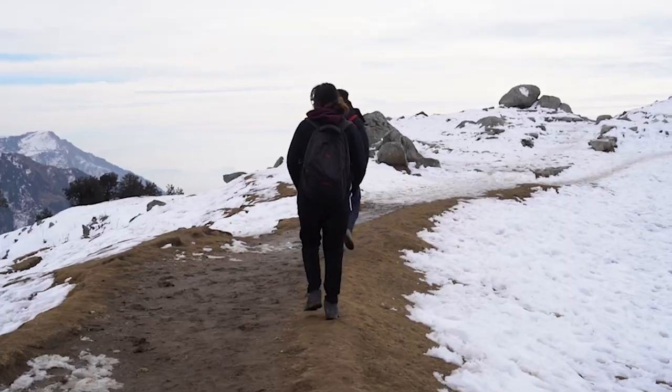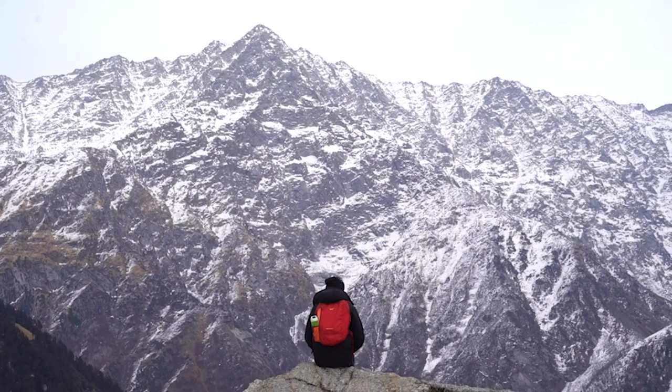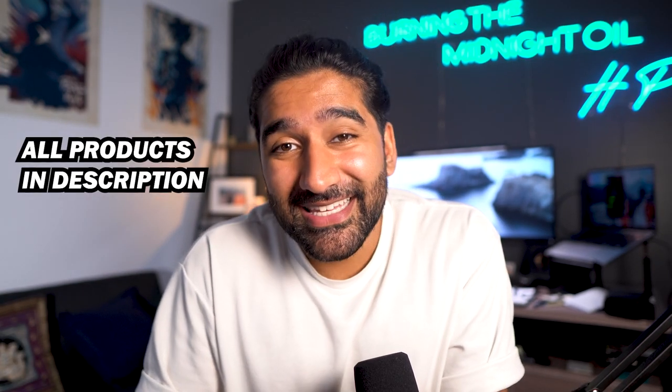Hey, welcome back to another video. I usually make videos on mental health and psychology, but this one I was thinking I'd do something a little bit different. I'm going to share with you some technology that I used on my trip to India. I went for about six weeks — I went to Mumbai, Coimbatore, and up north to Dharamsala, which is like at the foot of the Himalayas. So I had a really amazing trip. I'm going to share all the tech I used, and I pretty much used all of these things every single day.